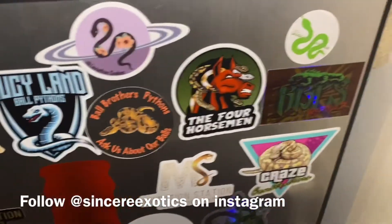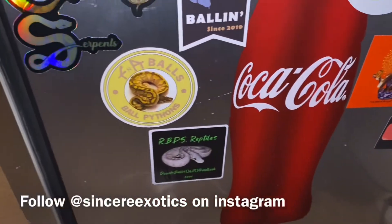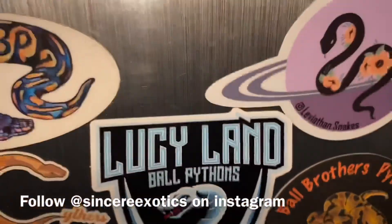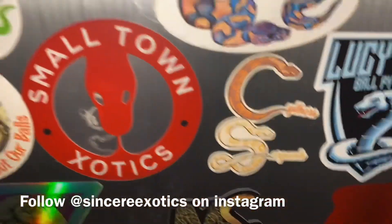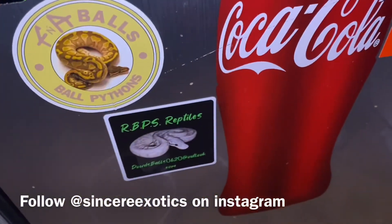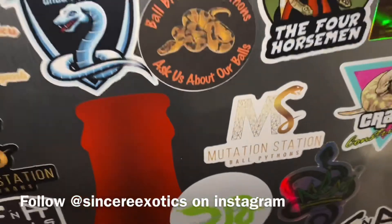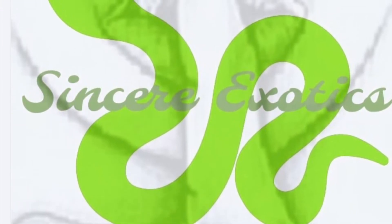Here's a little update on my sticker collection — it's growing. Shoutout to all of them: the V Thin, the Four Horsemen, the Ball Brothers Python, Do C Land, the Serpents, Predator BP, Small Town Exotics, Brawl Brothers, Craze Constrictors, FNA Balls, RBPs Reptiles, Ancestral Royal Pythons, Mutation Station — we are rocking on the block.